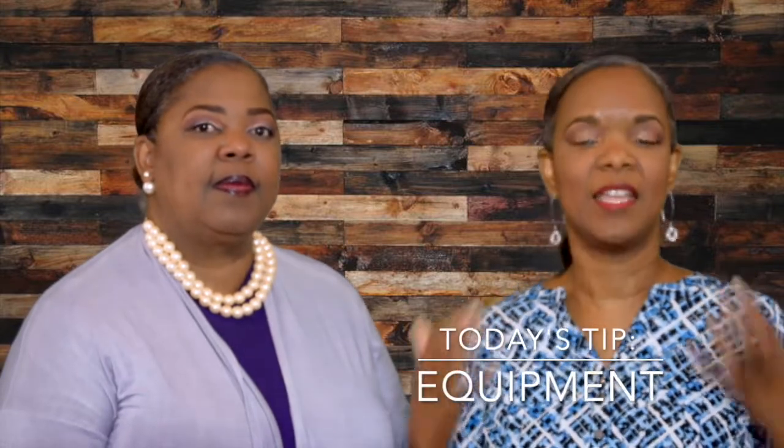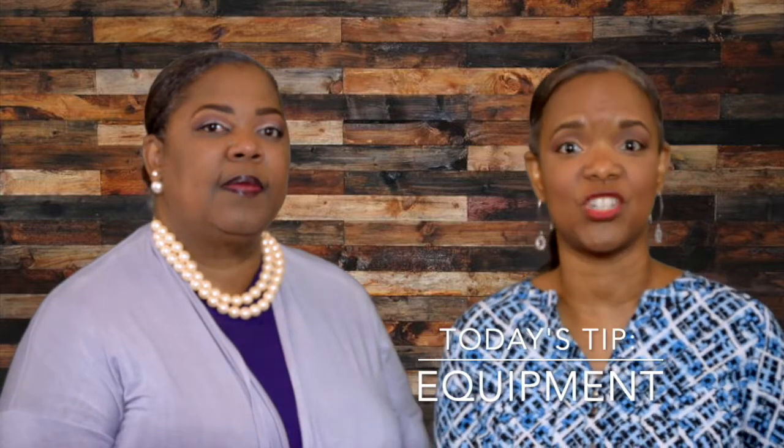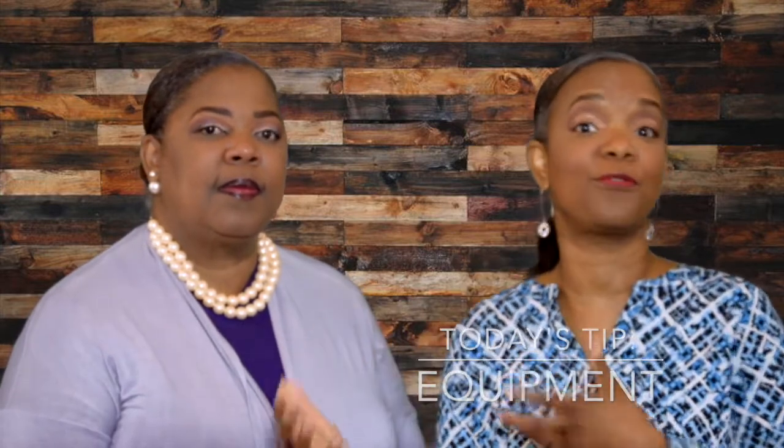We're going to do this over a series, and today we're going to be talking about equipment — equipment that you need to actually successfully transition online and things that you can be thinking about in the future. We're going to be giving three pieces of equipment. Be sure to stay to the end because we'll have a bonus piece. I'm going to be giving the zero dollar cost options and I will be giving the low cost.